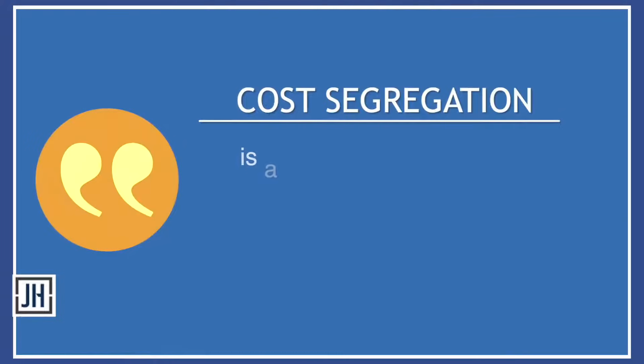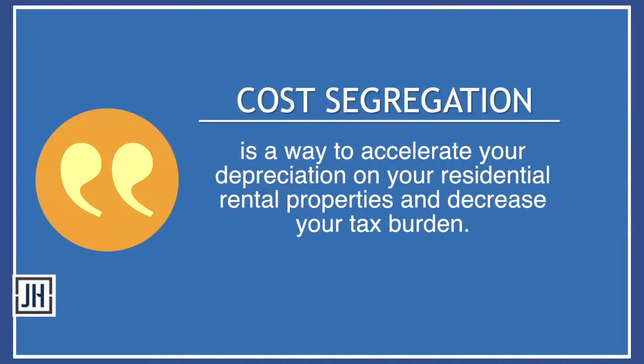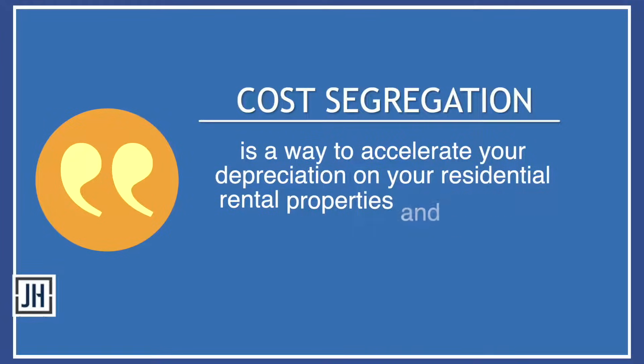Cost segregation is a way to accelerate your depreciation on your residential rental properties and decrease your tax burden. It doesn't give you more depreciation — it just front-loads that depreciation. It's kind of like if you win the lottery: do you want all your money up front or in equal payments? Cost segregation gets you more up front, which saves you money on your taxes.